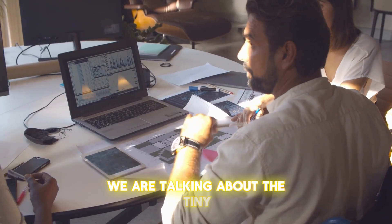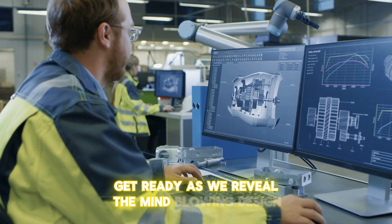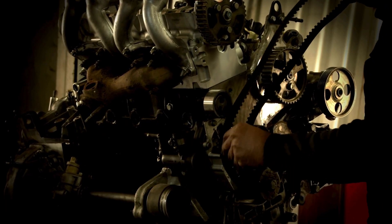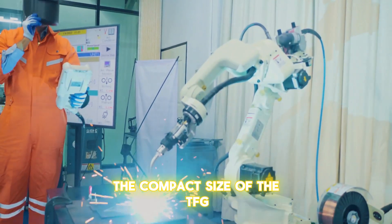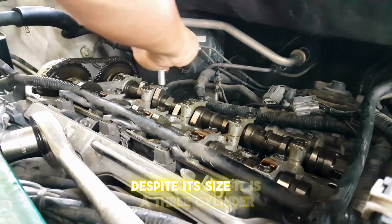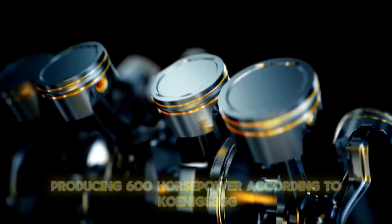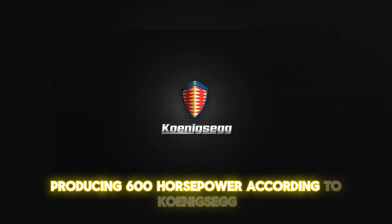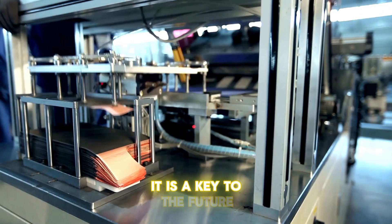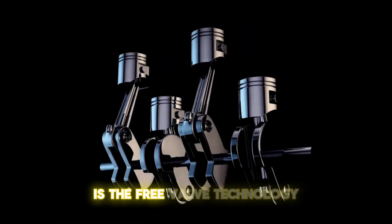We are talking about the tiny, friendly giant engine. Get ready as we reveal the mind-blowing design ingenuity that goes into this engine of the future. The compact size of the TFG left many industry experts speechless. Despite its size, it is a three-cylinder, twin-turbocharged internal combustion engine producing 600 horsepower. According to Koenigsegg, this is not just an engine — it is a key to the future.